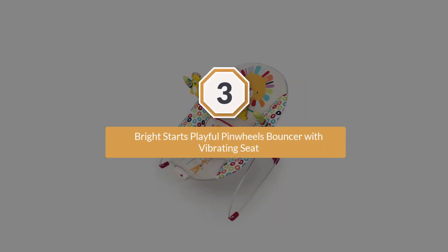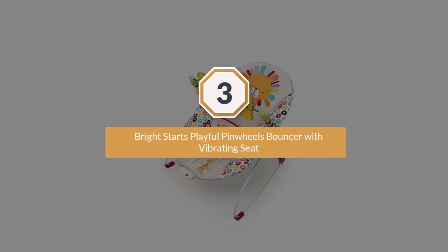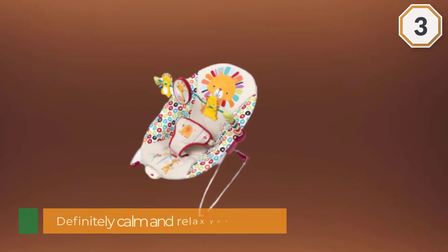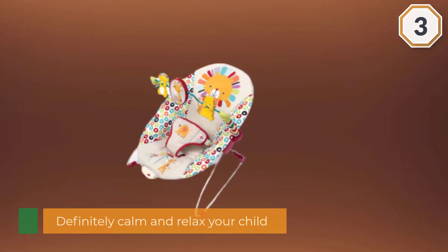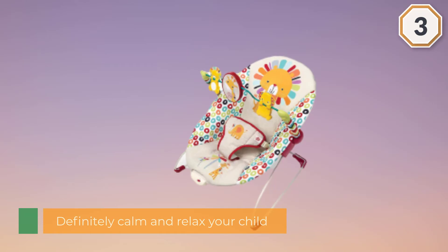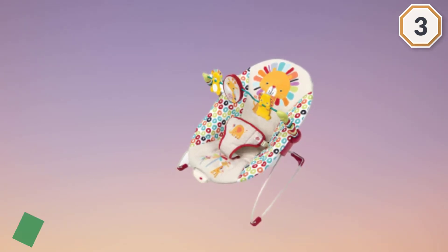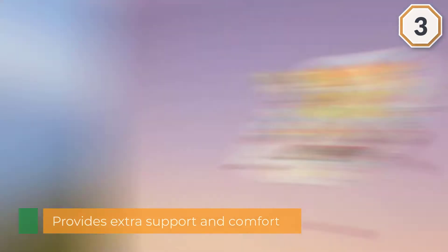Number three: Bright Starts Playful Pinwheels Bouncer with Vibrating Seat. As one of Amazon's top choices in baby rockers, the Bright Starts Playful Pinwheel Bouncer is wonderful for parents on a budget. Without a doubt, this baby bouncer and rocker will definitely calm and relax your child without having to break the bank.